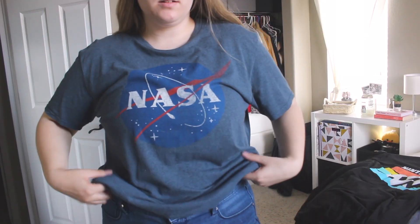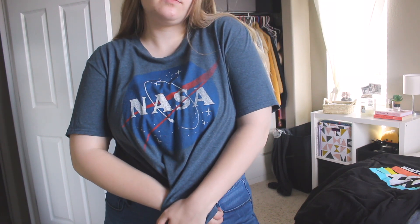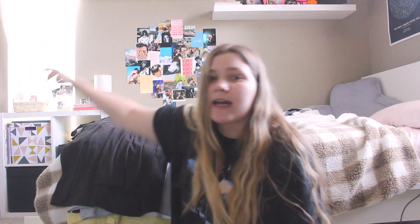Again, got that one at Target. This is the only one I didn't get at Target — they do have a NASA t-shirt at Target but it isn't blue. I think it's black and then it has the NASA logo that's blue. I got this one at Walmart. Same quality, nothing different — I just happened to find it at Walmart and wanted to get it.